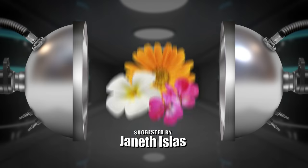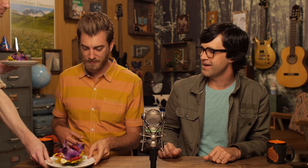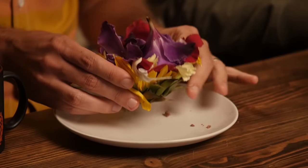This next one goes out to all y'all green thumbs out there. This crust was suggested by Janeth Islas on YouTube — flowers. Flowers — will it Hot Pocket? This is like a florist got a hold of some steak and cheese. Like a special occasion. So this is like a whole sunflower on the bottom. It stinks — does one of these flowers stink on purpose? It's the bottom of the flower.